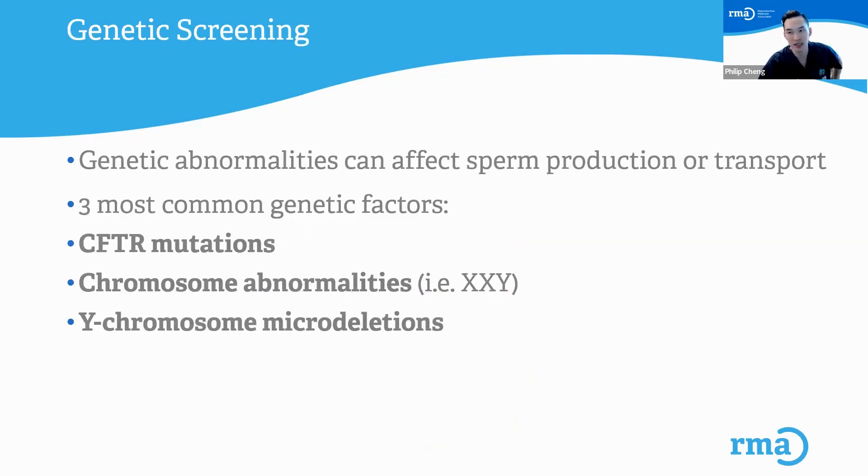Sometimes I'll do genetic screening — not for everyone, but there are certain genetic abnormalities that can affect sperm production or transport. The three most common genetic factors are CFTR mutations. Someone who has these CFTR mutations — which are mutations that can lead to cystic fibrosis — if someone has two mutations, it can lead to absence of the vas deferens. Some people are just born without those tubes that carry sperm, so they could have really good production and plenty of sperm, but the sperm has no way to make it into the semen.